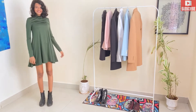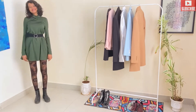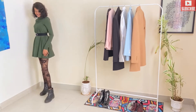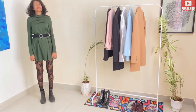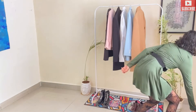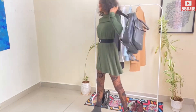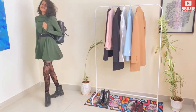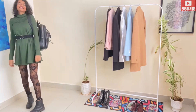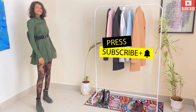For the second style, we're going to style this dress in a very different way. We're pairing it with stockings, ankle boots, and a black belt. You can also carry a college bag or any sort of bag. I really like the whole outfit — the stockings look so amazing.